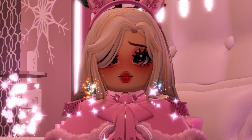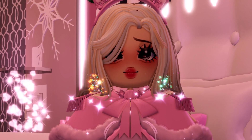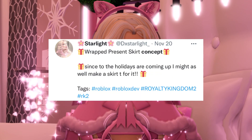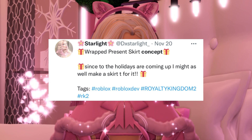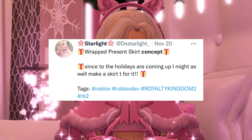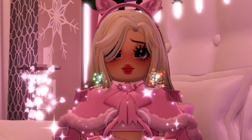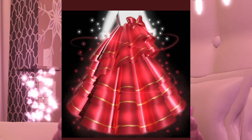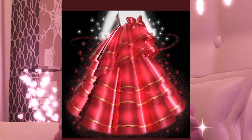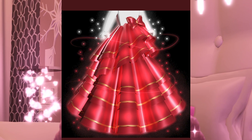This first one is an item and this skirt was just so cute I had to include it, even if it wasn't a full set. This is called the wrapped present skirt concept — that is such a nice name, it's such a holiday feel. Since the holidays are coming up, this skirt was made for it, and this is by dxstarlight underscore on Twitter. Here it is, and as you can see, I'm not sure if it has many toggles, but its name, just everything — it's very holiday-y if that's a word, but overall it's really nice.